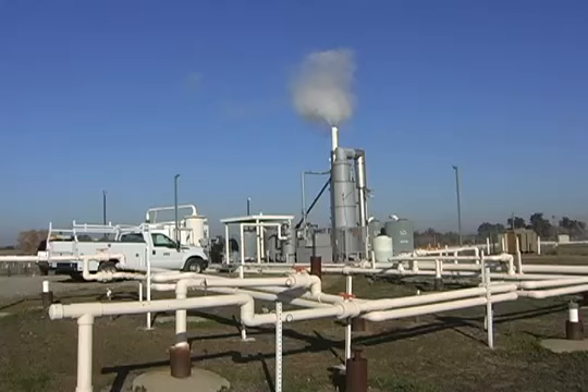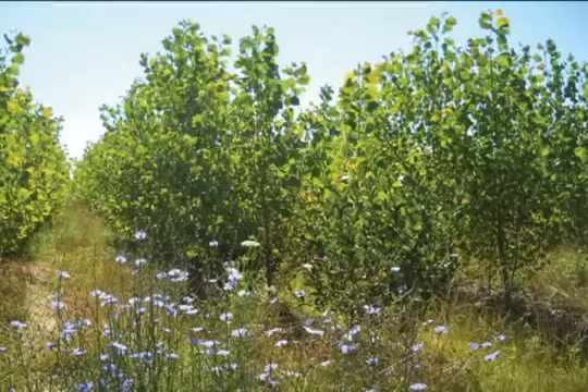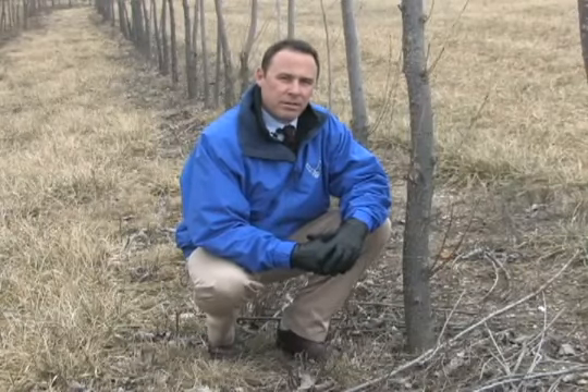Instead of pumps and pipes, the Air Force is using trees and time to protect groundwater from landfill drainage known as leachate. These poplar trees are planted at landfills to act as barriers, preventing leachate migration and filtering any contaminants that may be present.